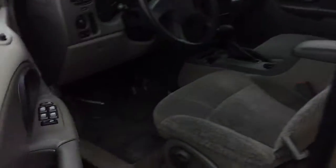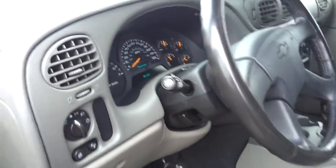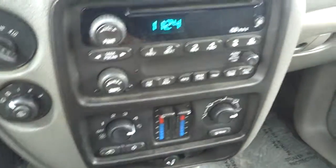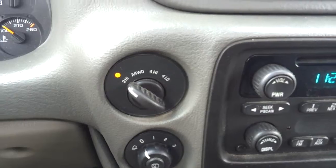On the inside we have power windows, power door locks, power side view mirrors, tilt wheel, and cruise control. You have dual climate controls where you can have your temperature vary from the driver to the passenger side — it's a great feature to have. And the four wheel drive system.